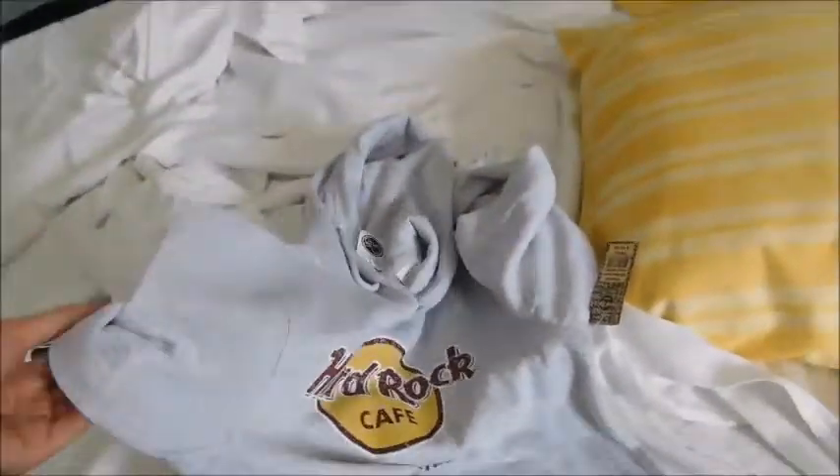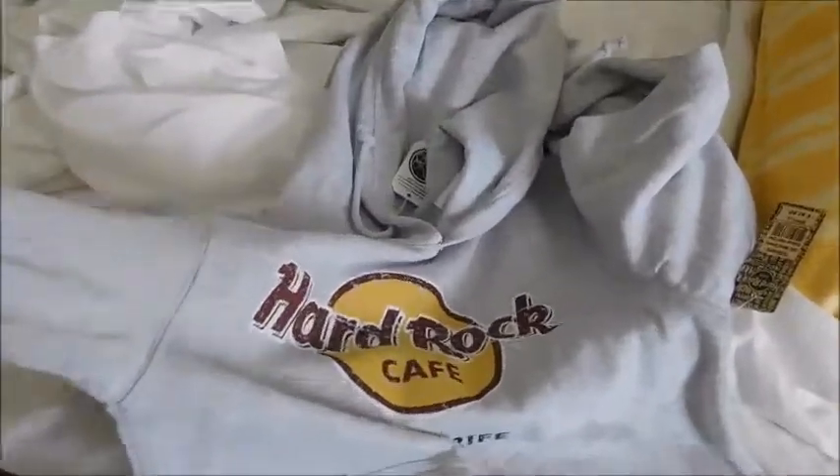So I'm collecting hoodies — I got that. I'm collecting Hard Rock Cafe hoodies and I've got one from Rome, one from London, and then this one from Tenerife. So this is what it looks like. If you've never seen a hoodie, I love them, they're the comfiest thing in the world.